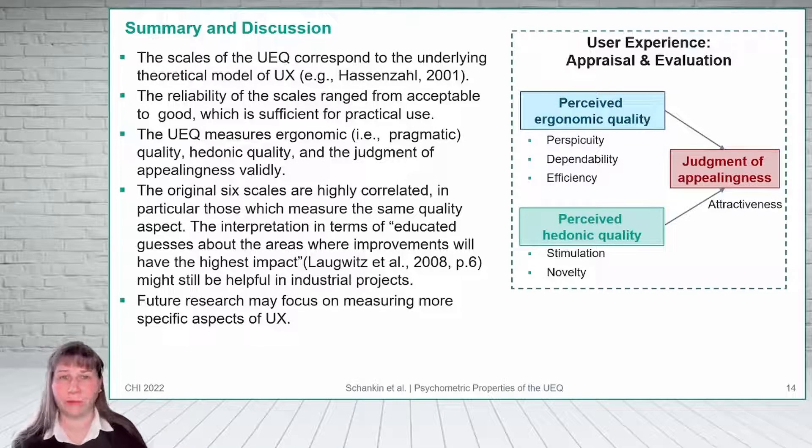In summary, the results of our two studies show that the scales of the UEQ correspond nicely to the underlying theoretical model. The reliability ranged from acceptable to good, which is sufficient for practical use. With the UEQ, the perceived ergonomic and hedonic quality aspects of a product, as well as the overall judgment of appealingness, can be measured validly. However, the six scales are highly correlated — in particular, scales measuring the same quality aspect — which makes interpretation, especially in research projects, difficult. But it may still allow educated guesses about areas where improvement will have the highest impact in industrial projects. Further research is necessary to include specific and more detailed aspects of UX and theoretical models, and to measure them with a standardized questionnaire.